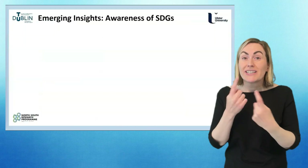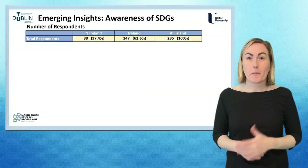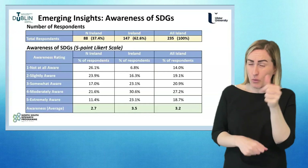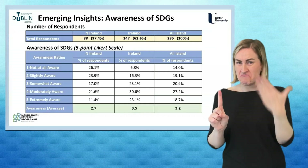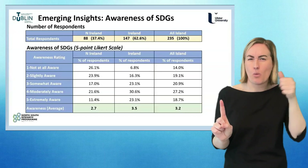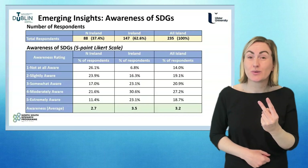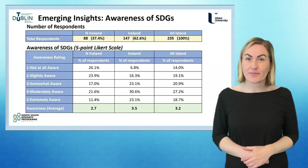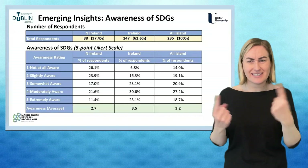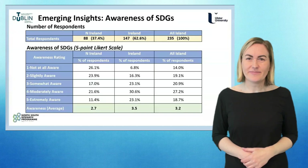Having gathered all of this data, respondents were asked to rate their awareness of the SDGs using a five-point Likert scale, where one is 'not at all aware' and five is 'extremely aware.' Overall, the awareness score is 3.2. The interesting thing about this slide is the quite stark difference between Northern Ireland respondents and respondents in Ireland.